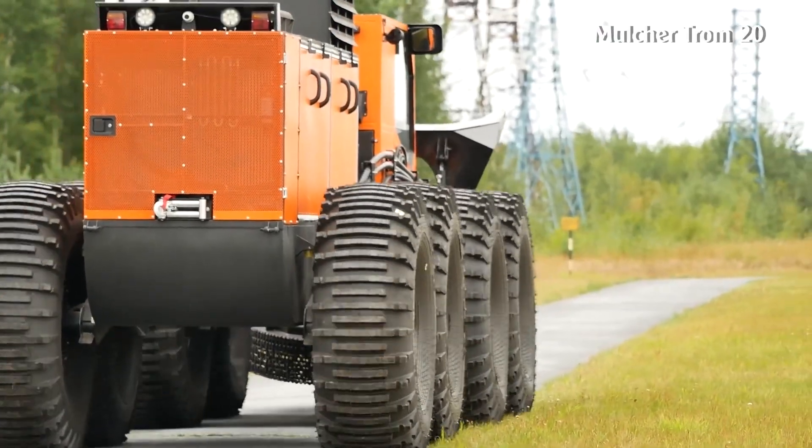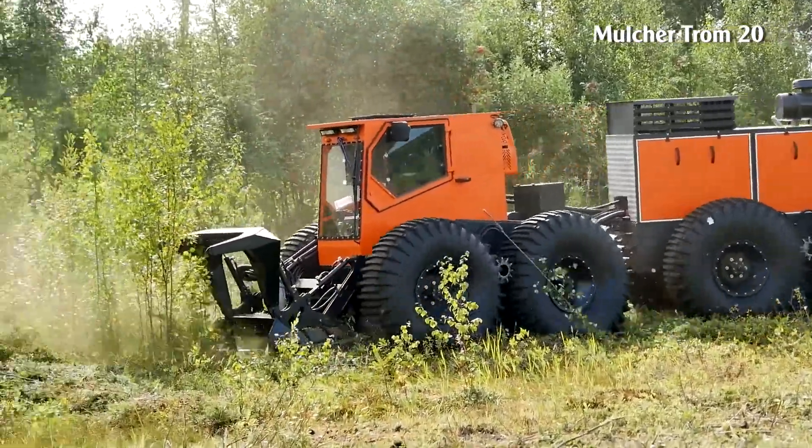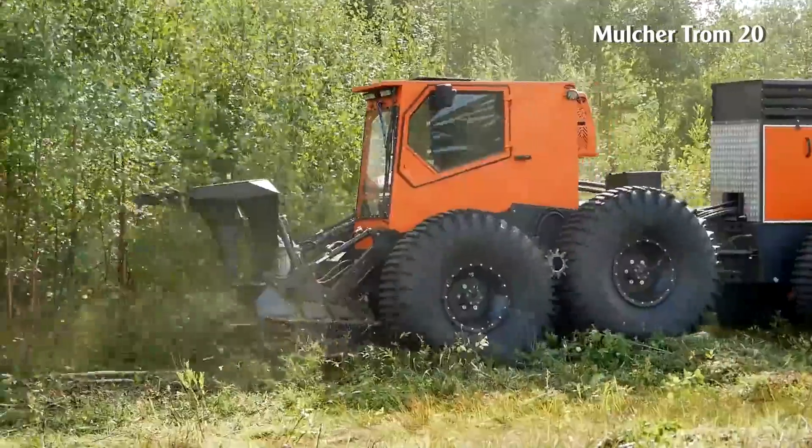It is designed to easily traverse swamps, rivers, and lakes. This buoyancy feature allows it to cross rivers with flows up to 5 kilometers per hour.